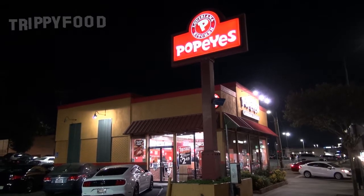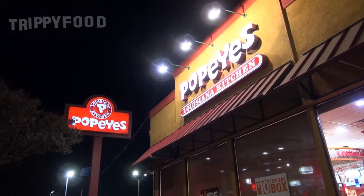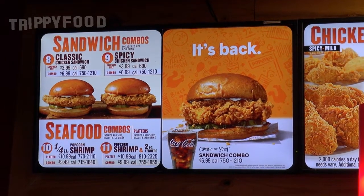Greetings and welcome to another episode of Trippy Food. Today we are at Popeye's Louisiana Kitchen because today, November 3rd, 2019, they have the spicy chicken sandwich back. We decided we were going to go and get it just in case they ran out again. I'm sure they have a freezer back there filled with thousands of these chicken sandwiches ready to go, so we decided we're not going to miss out on that.